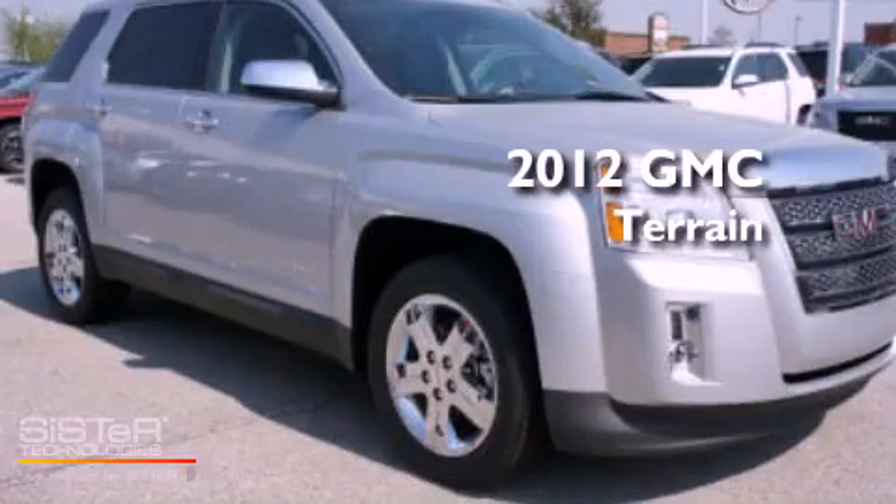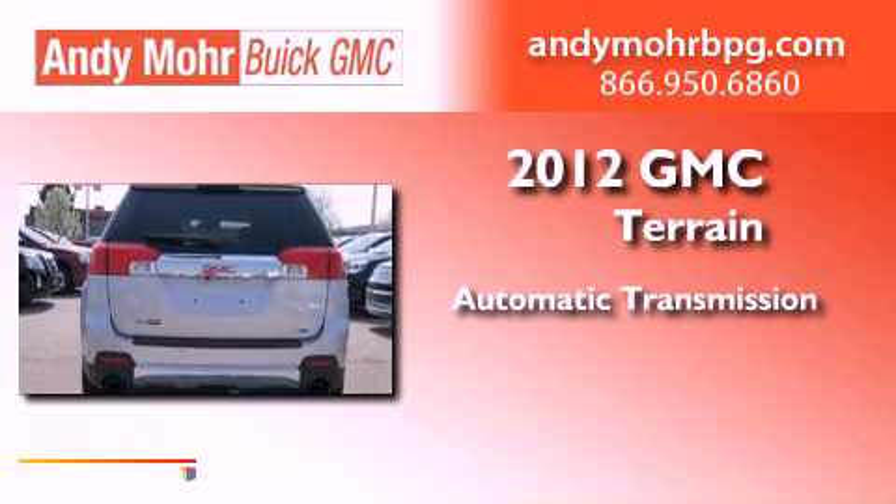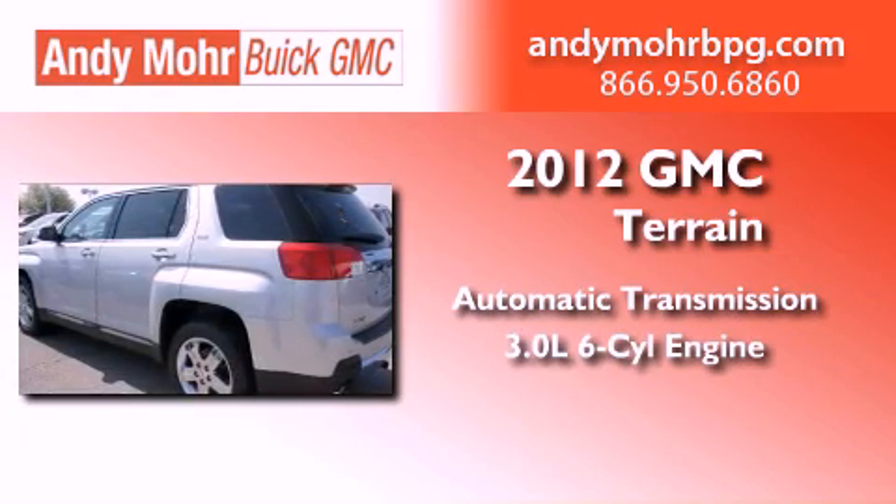This is a brand-new 2012 GMC Terrain. This crossover has an automatic transmission and a 3.0-liter V6.